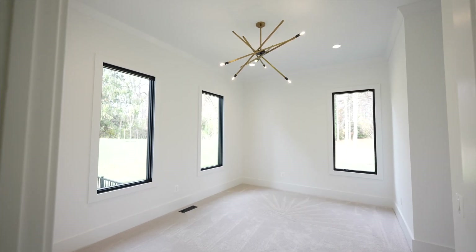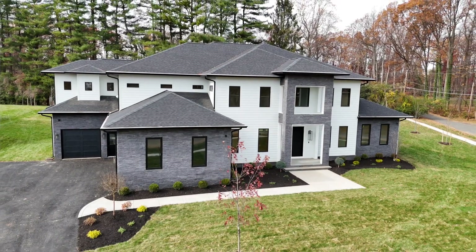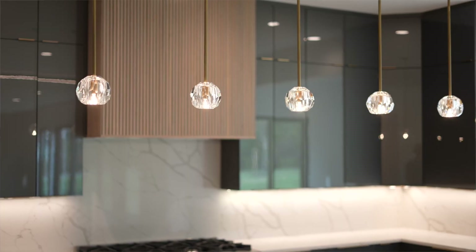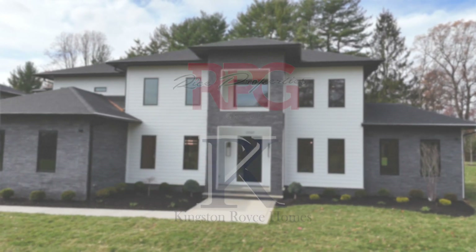As you saw, this stunning luxury home is the reason I love working with Kingston Royce Homes. The home has been tailored to the client. Having personally been through the process with Kingston Royce Homes to build my own home, I can speak from experience about the exceptional craftsmanship and personalized attention they bring to each project. If you have any questions or would like to explore partnering with Rice Properties Group and Kingston Royce Homes to build your dream home, don't hesitate to reach out — whether you're curious about the process or have any questions, I'm always a phone call away.